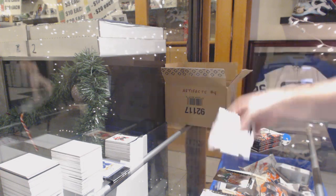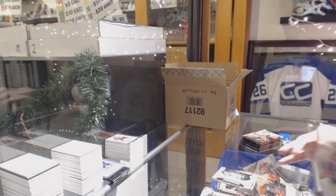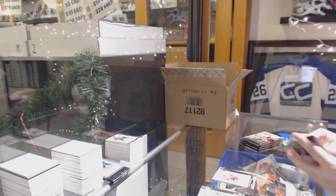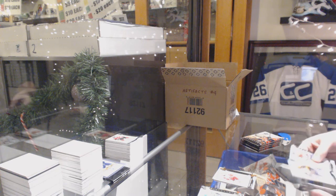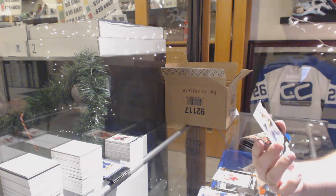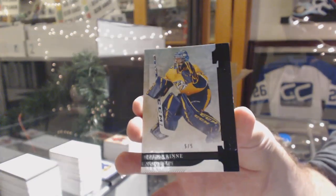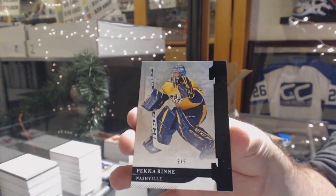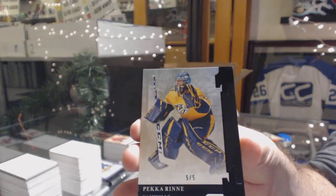Rangers Rookie Redemption, should be Kappo Kakko. Andrei Athanasiou for the Red Wings, $2.99. For the Nashville Predators, number five of five base, Pekka Rinne. Five of five, Pekka Rinne.